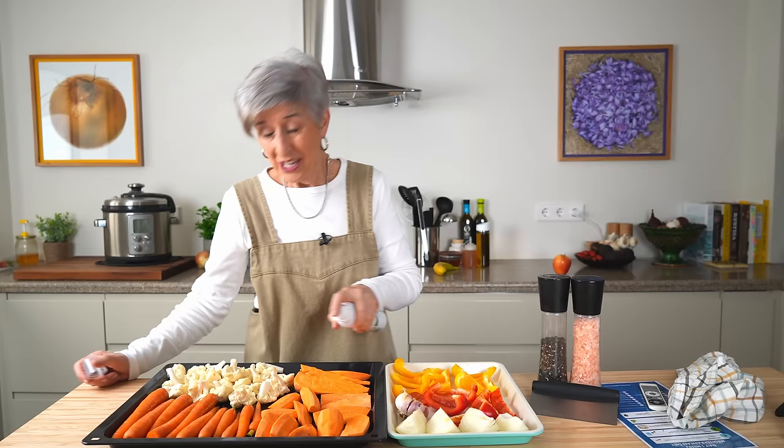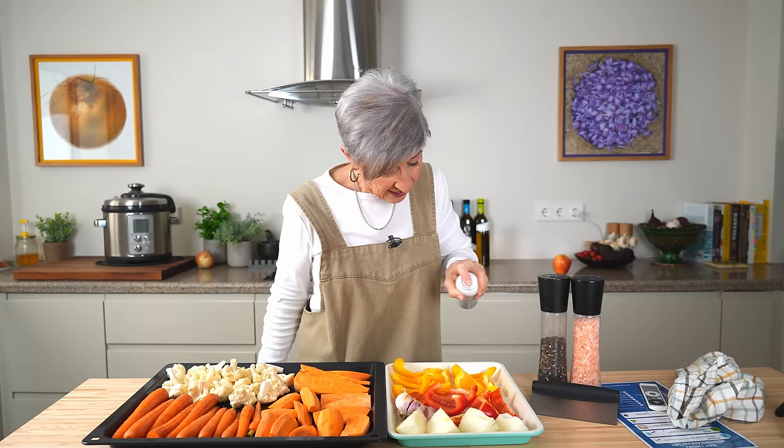Later, we'll blend these veggies into a soup that we'll enjoy for a light dinner tonight and freeze a portion or two for later in the week. I give everything a light spritz of olive oil, some salt and pepper, pop it in the oven, and come back to it later.